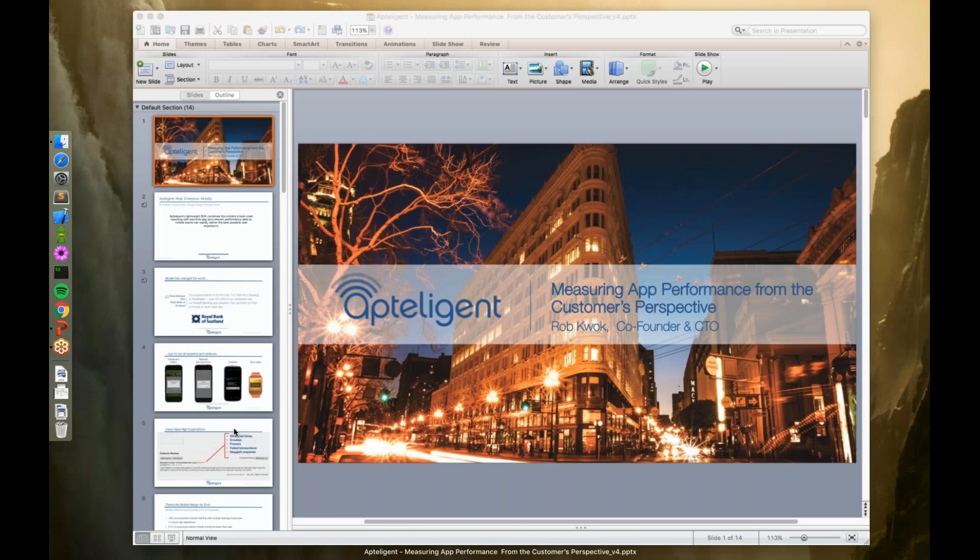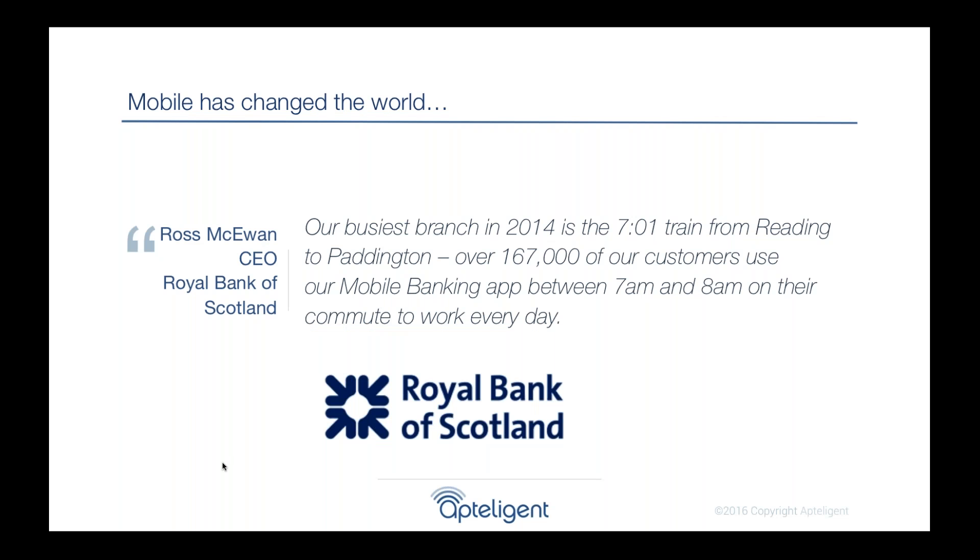Mobile has really revolutionized the world. One of my favorite quotes is from the CEO of the Royal Bank of Scotland, who said their busiest branch is no longer a physical location — it's actually a train. It's commuters traveling to work from 7 to 8 a.m. doing mobile banking. That illustrates what's changed and what's been great for consumers, but also what's challenging in mobile.